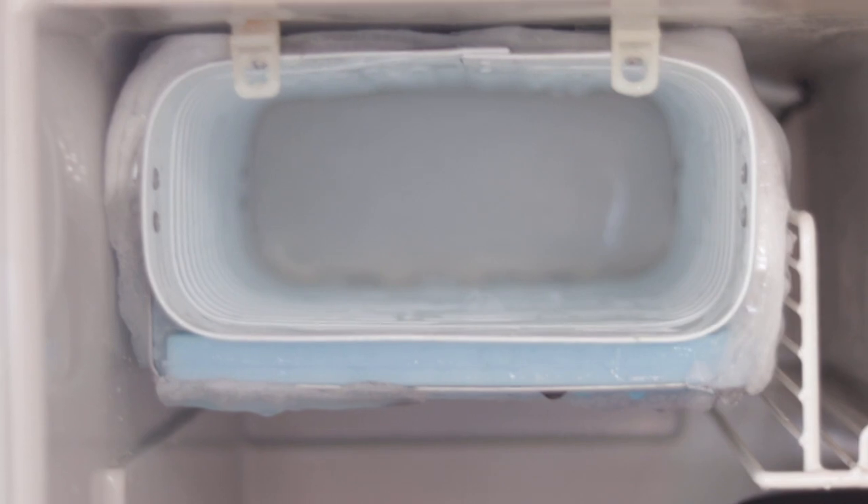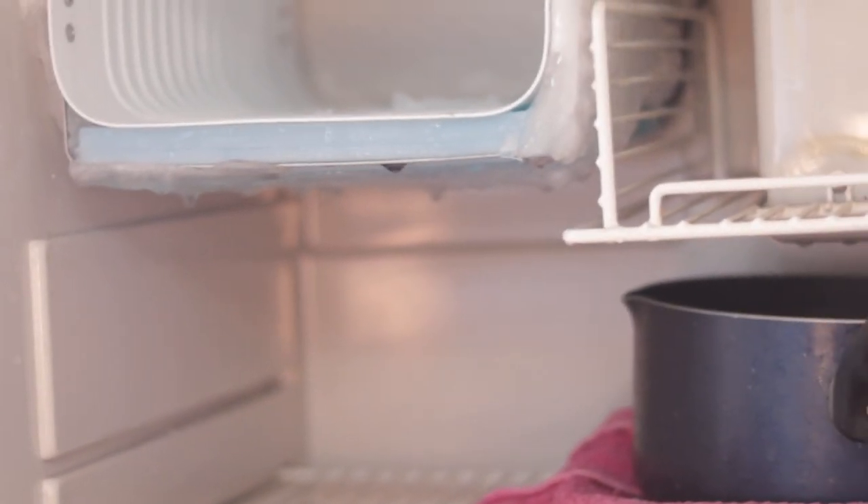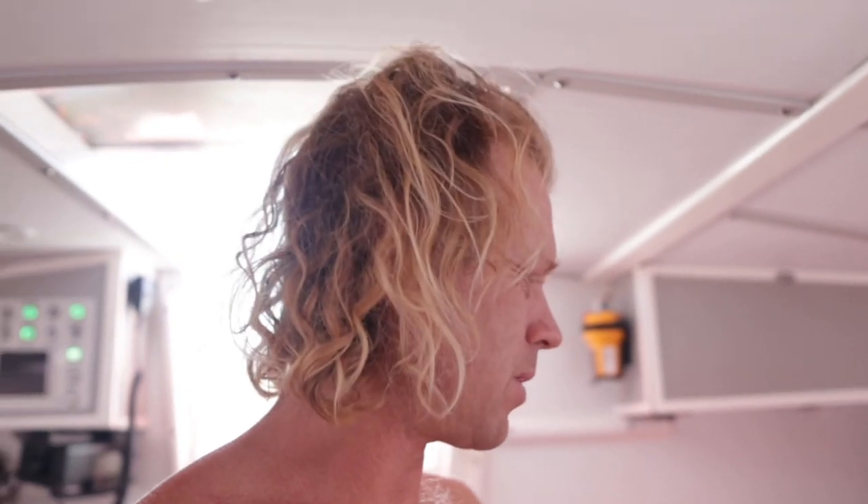The fridge is always a recurring project — every three to four weeks it's time for a defrost. I keep myself busy most of the time here, but I'm getting a little bit bored I have to say. Karen has been back in Sweden for five weeks now.